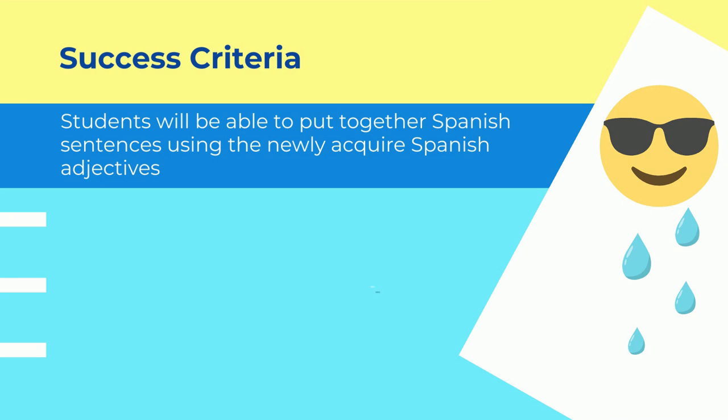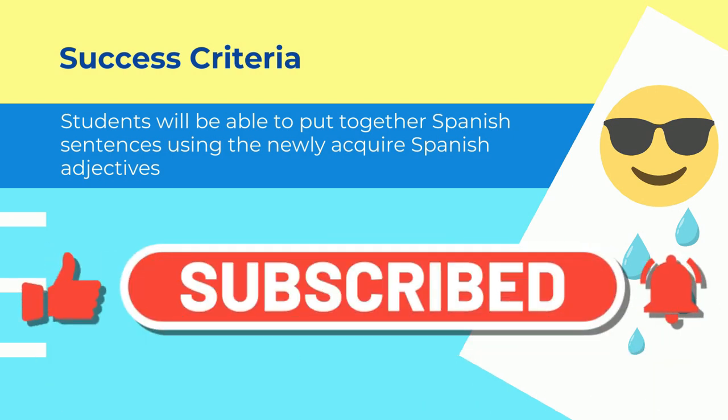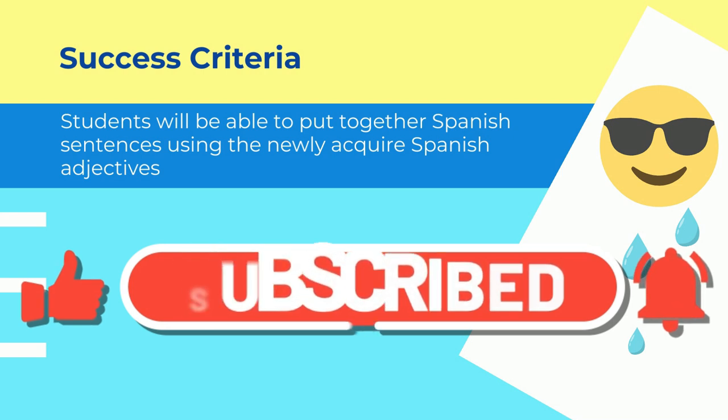Before we proceed any further, I invite you to subscribe to my channel. I upload lessons every week. Muy bien.